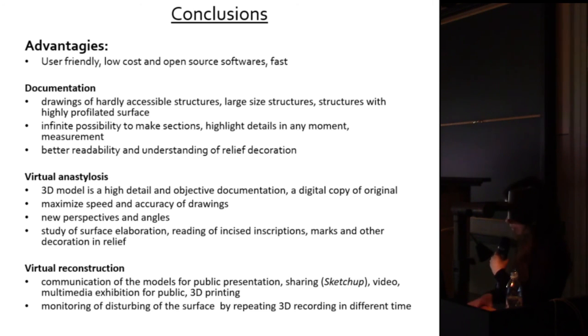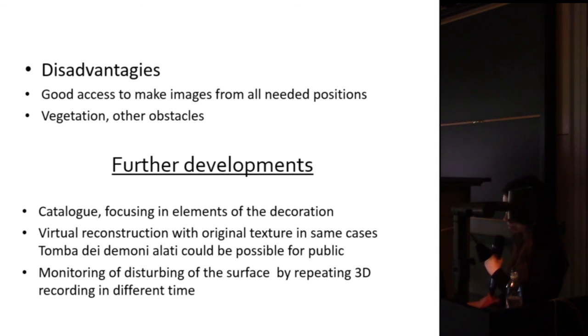For future developments, I would like to create a catalog as a supplement to traditional historical study — a catalog of models and drawings, not of all existing tombs but of the best representative sample, chosen according to criteria such as chronology and typology. This should make the study of the evolution of these monuments easier. Additionally, by repeating the scanning of monuments it may be possible to monitor erosion over time.